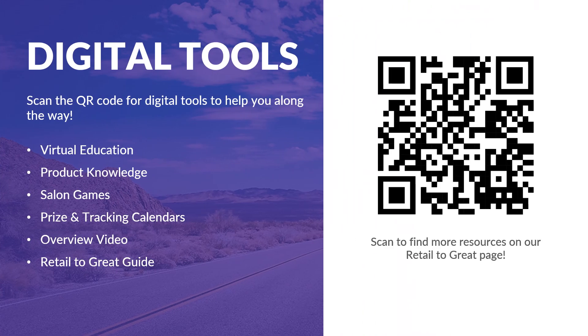Scan the QR code for various digital tools on the SI Resource Center to help you succeed with Retail to Great! Here you will find Virtual Education, Product Knowledge, Salon Games, Prize and Tracking Calendars, and the Retail to Great Guide.